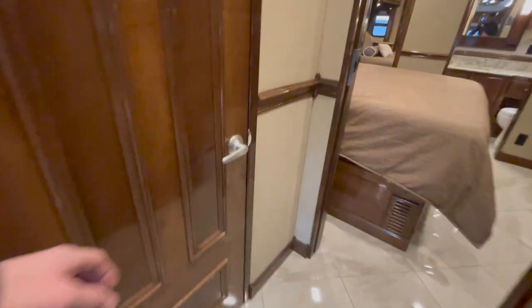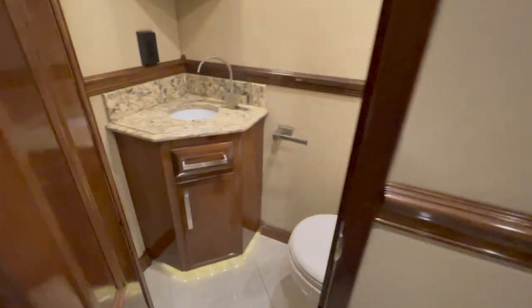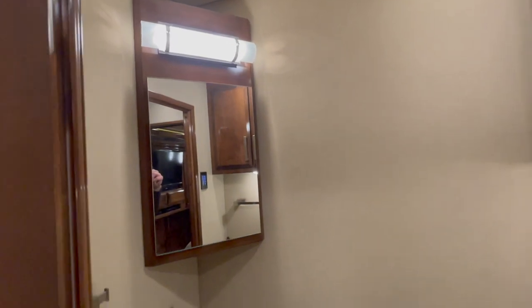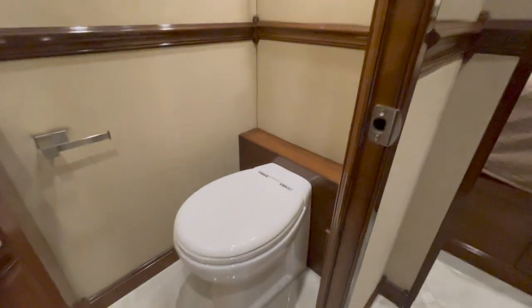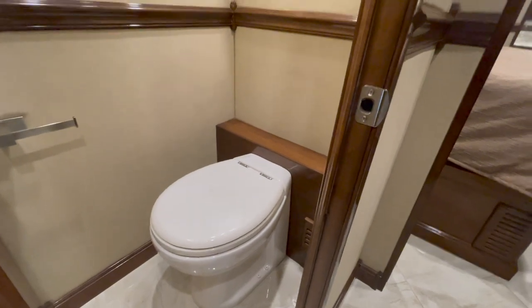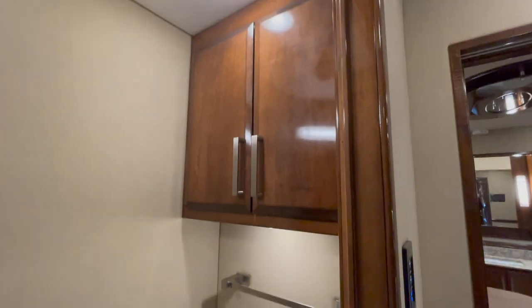On back, we've got a half bath — real simple: a little vanity, sink, overhead medicine cabinet. Both toilets in here are Tecmas, which is like an electric flush. Very nice, very neat, easy to operate.